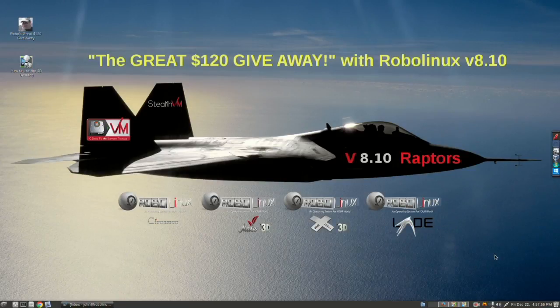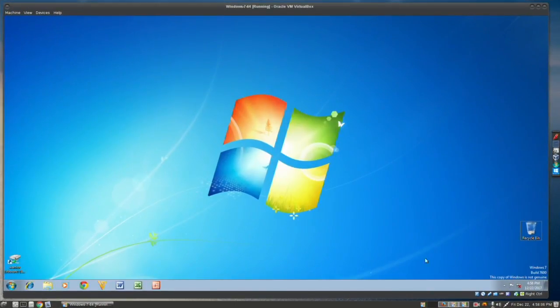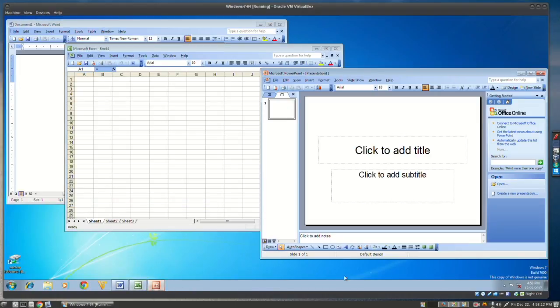One thing people really like to do is see how fast Microsoft Office runs, so I have that installed in Windows 7. I'm going to load Word, Excel, and PowerPoint — it's pretty fast. Notice over here on the right we have a vertical toolbar menu. You can actually put these all over the place — you can have it on the left, the right, the top — you already have one on the bottom, and of course you can move that to the top. It's all up to you.